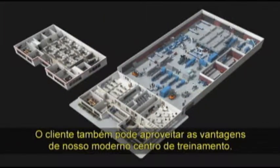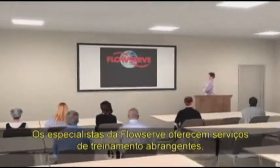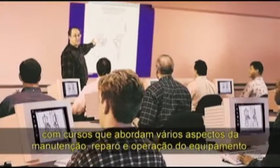Plant personnel can also take advantage of a fully equipped modern training centre. FlowServe experts provide comprehensive training services aimed at improving equipment reliability and increasing uptime, with courses covering many aspects of rotating equipment maintenance, repair and operation.